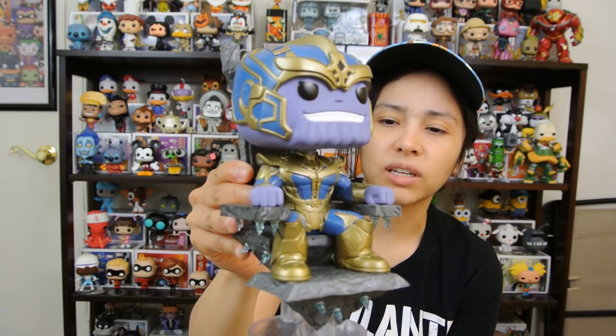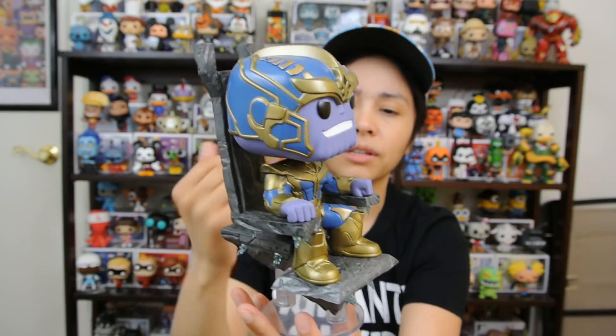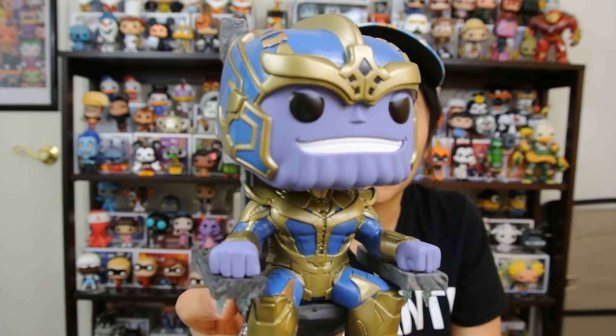So my Hot Topic posted that they restocked on Thanos with Throne, and I went to go get it. It had like three there. This is a really cool pop. The box is already in the closet, but this is a dope pop.